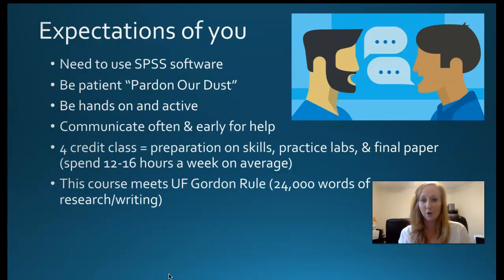This is probably one of the biggest papers you've ever written for a college class. It requires a lot of attention, a lot of discipline, and a lot of drafting. Communicate often and early for help — it's hard to help you after the fact. It is a four-credit class, so make sure it has adequate space in your schedule. Set aside a dedicated day and time to do this class. People spend at least 12 to 16 hours a week on this class, sometimes up to 20 hours.